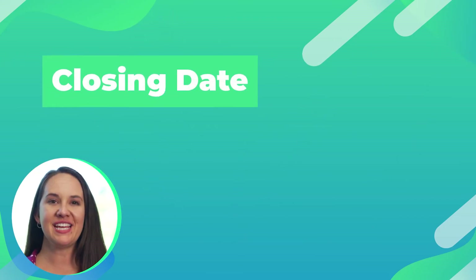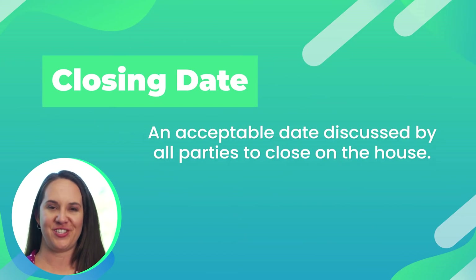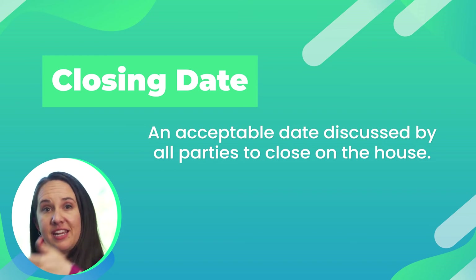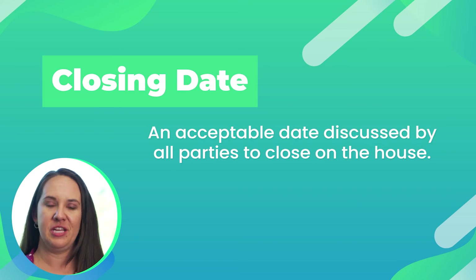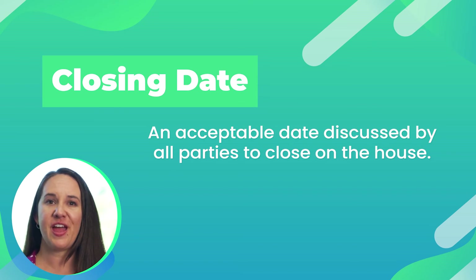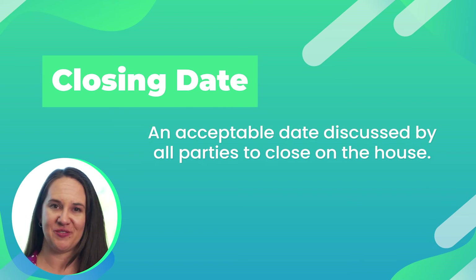Closing date. Closing date is the end of the tunnel. When you put together an offer, you and your agent will discuss with the listing agent, sellers, and your lender to determine what's an acceptable date to close on the house. Closing on the house just means ownership is now transferred to you. If you're a cash buyer, closing can be as soon as 10 days. If you're doing financing, you're probably looking closer to 30 to 45 days. And if you've got a seller who either needs an extended closing or wants a lease back, that's a conversation you have with your agent.